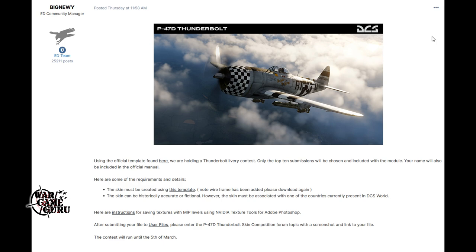This contest will run until the 5th of March. So all you guys who are good at re-skinning planes in DCS World, this might be your opportunity. It didn't say what the prize was other than your name being included in the manual, so not sure that's a great competition — but I'll throw a link to it in the video description so you can check it out.